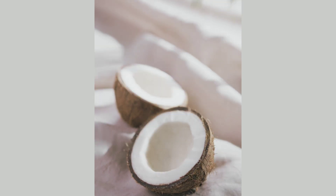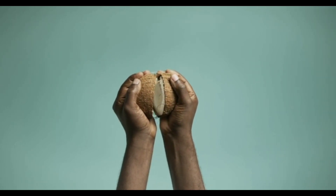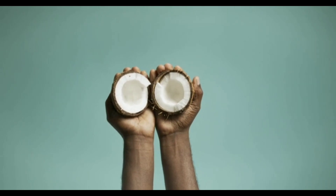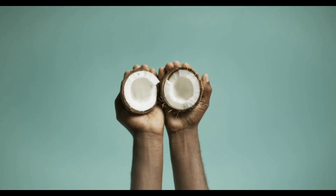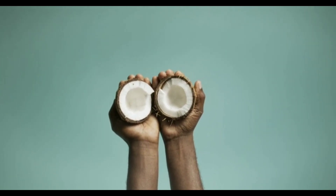Coconut is a versatile food that has many health benefits, including anti-parasitic properties. Coconut contains medium-chain triglycerides (MCTs), which have been shown to have anti-fungal, antibacterial, and anti-parasitic properties. Studies have found that coconut oil can help to reduce the number of parasites in the body and may be particularly effective against those that cause intestinal infections.